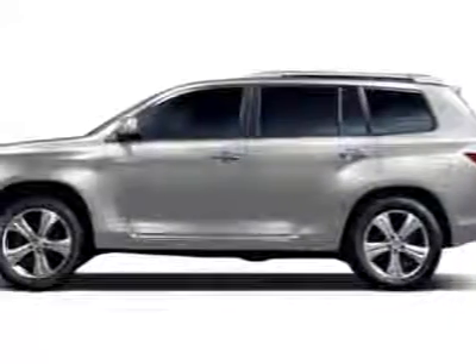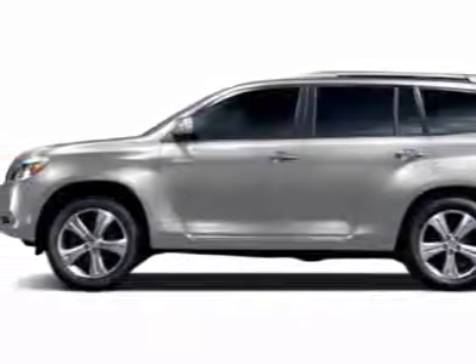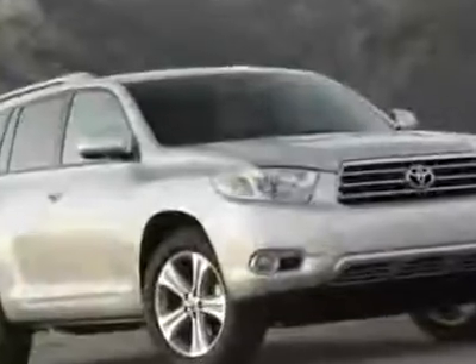Come take a look at this new 2010 Toyota Highlander. For your protection, this vehicle has a full factory warranty.